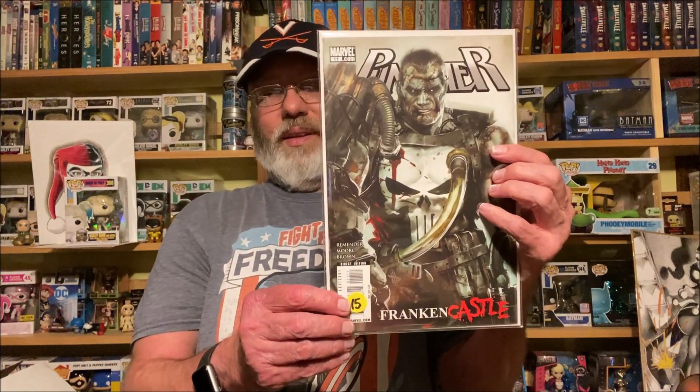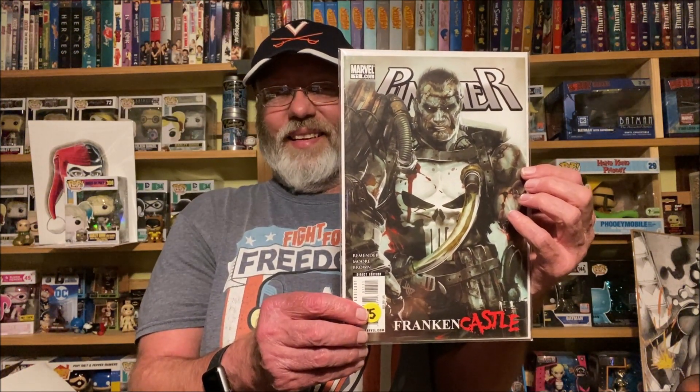I don't know how through the years I missed this one — Punisher number 11, Frankencastle. I just thought that was awesome, especially with Halloween coming up shortly. Frankencastle — that was great. I don't know how I missed that through the years.